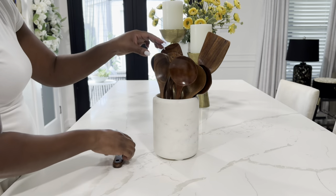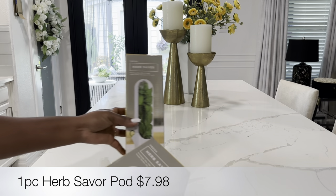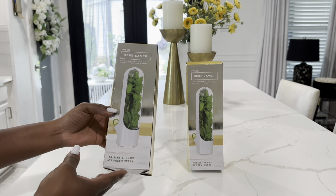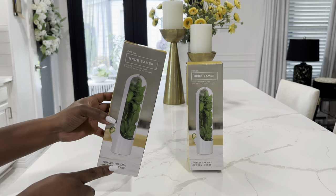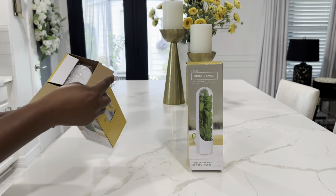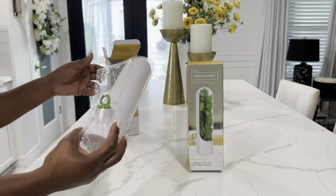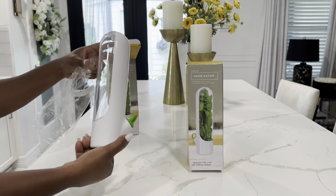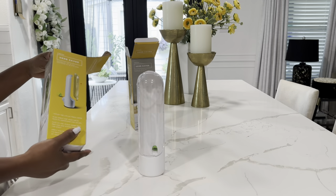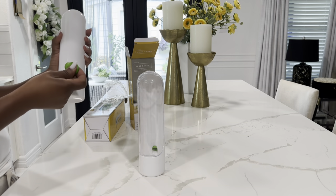The next item I picked up from Temu was these herb savor pods. I picked up two because I grow my own herbs in my garden and I cook with a lot of herbs. They were only $7.48 each. I love this because it helps preserve your herbs — produce and herbs don't last that long. The aesthetic look is really nice and it looks great in your refrigerator. I'll demonstrate how to store herbs in it in the next clip.